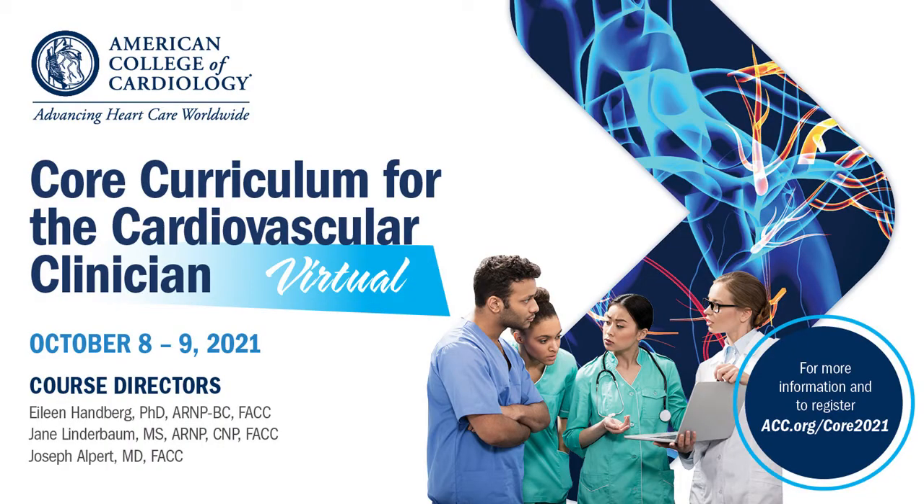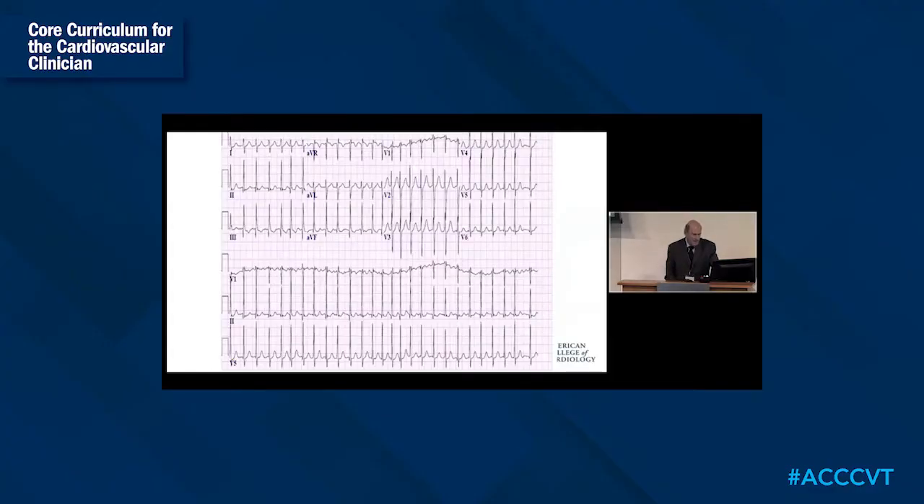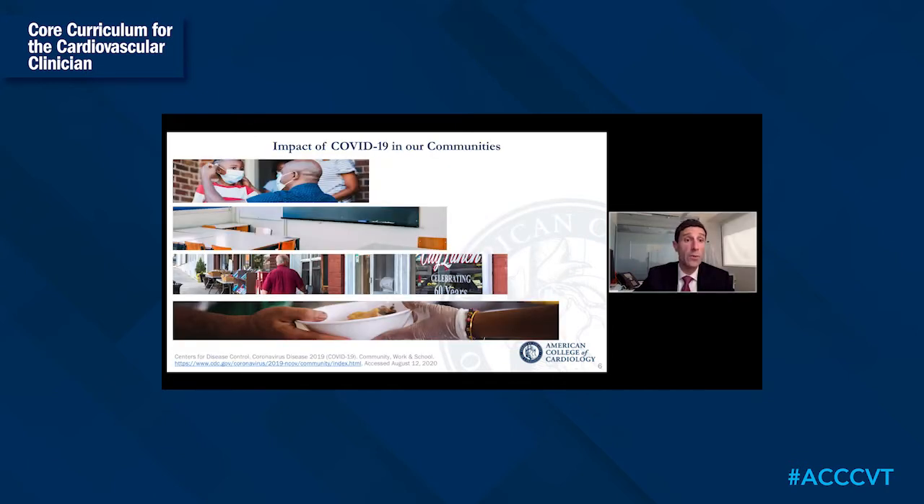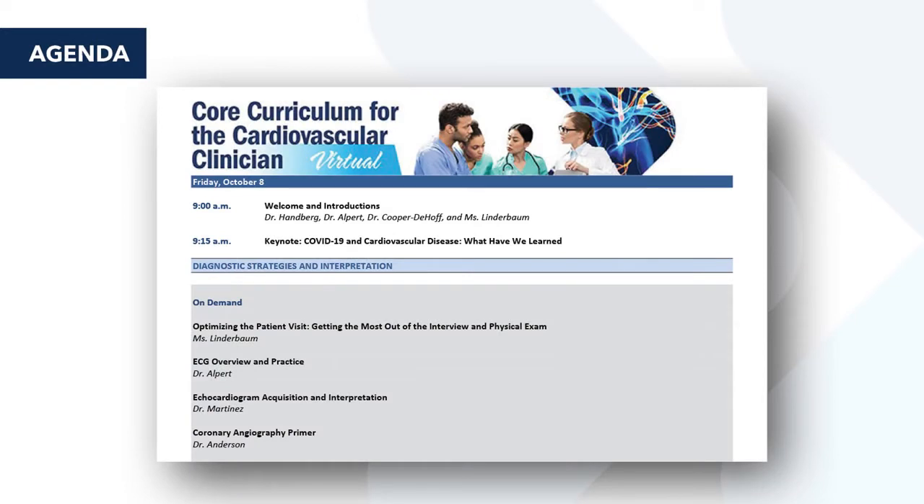This is a cardiology program that is basically cardiology A to Z. We are looking to provide up-to-date practice information to beginning practitioners — this is your first practice opportunity in cardiology. It's also a great refresher for mid-career professionals. It's case-based learning, guideline and evidence-based practice that you'll be able to take back to your practice and implement it the day after you have course content.